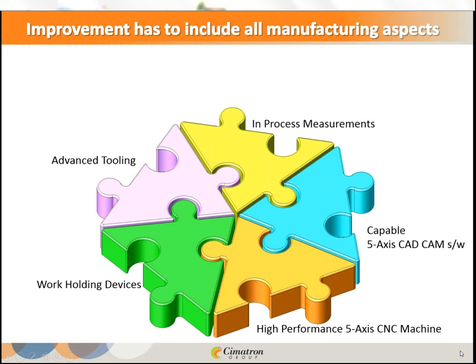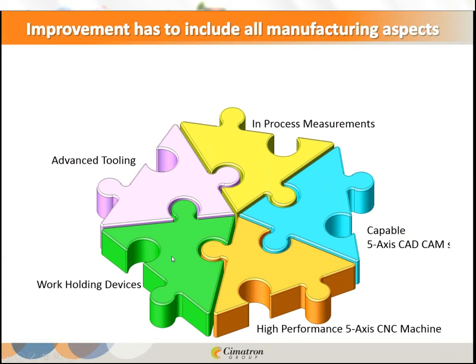Work holding devices: to minimize machine downtime, we want to utilize very effectively the mounting of the job on the table. Systems like System 3R, Aerova, or custom-made devices allow you to mount your workpiece on a plate connected to the machine table, joining very quickly and very accurately with high repeatability. This gives minimal downtime, accurate clamping, and eliminates errors.